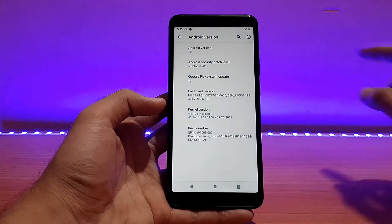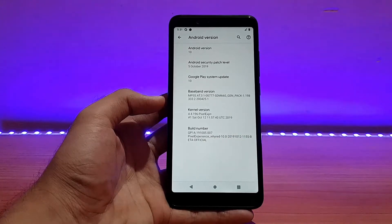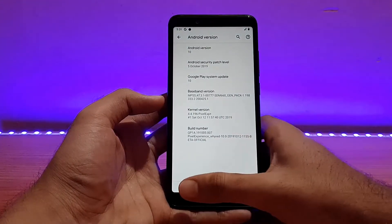This is the latest build at the time of recording this video — today is 13th of October — and this is the official build for the Redmi Note 5 Pro, not the unofficial one.